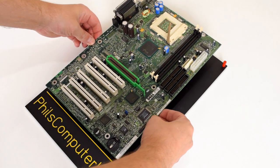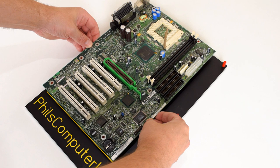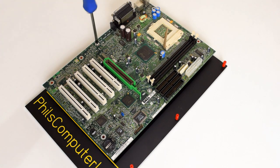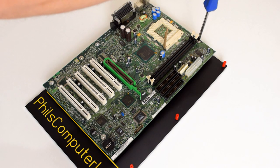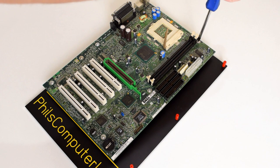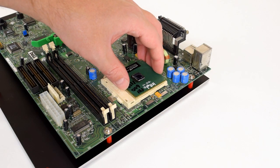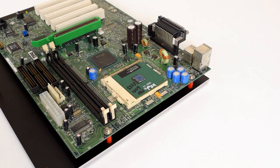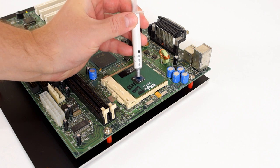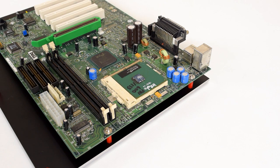Today we are looking at the Pentium III 600EB that launched in October of 1999 for a hefty price of $455. The letter E tells us that this processor is based on the newer Coppermine core, produced in the smaller and more efficient 180 nanometer process, and comes in the Socket 370 form factor. The letter B is all about a boosted front-side bus which increases from the traditional 100 megahertz to 133 megahertz.